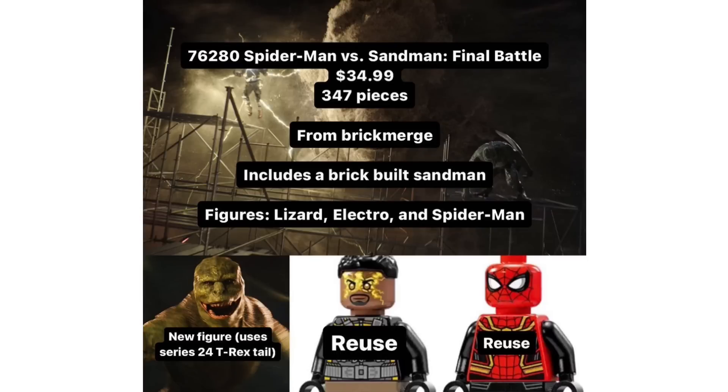We also have some information regarding set 76280, the Spider-Man No Way Home Spider-Man vs. Sandman Final Battle set. This will be a $35 set with 347 pieces and will include a brick-built Sandman. You get three minifigures: Spider-Man and Electro — both reuses from the previous Spider-Man Final Battle set from earlier this year — and then Lizard as well, which is of course the new minifigure in this set. I think a lot of people will just buy this set for the Lizard, because this is going to be the first time we're getting him in LEGO form. I'm really glad they're not skipping him out, as a lot of people were upset that we didn't get him in the previous Final Battle. He will actually use a tail piece from the LEGO Series 24 T-Rex Suit Guy minifigure. I'm not really sure about the legs — I could see them using the Demogorgon legs — but I'm really interested to see how that minifigure looks.